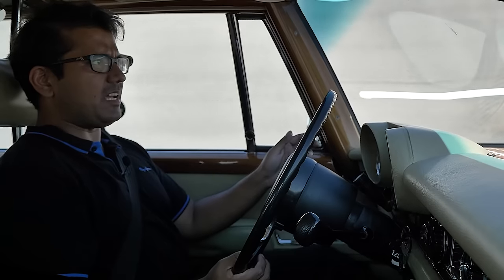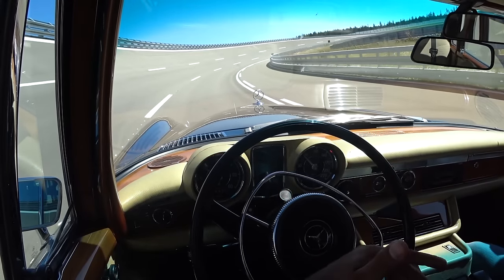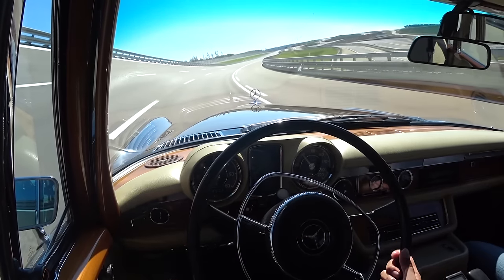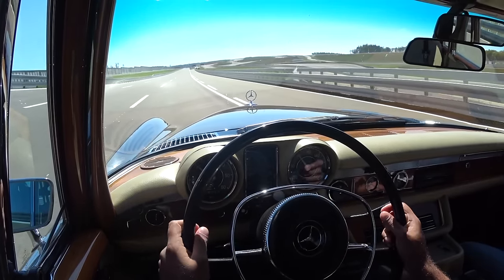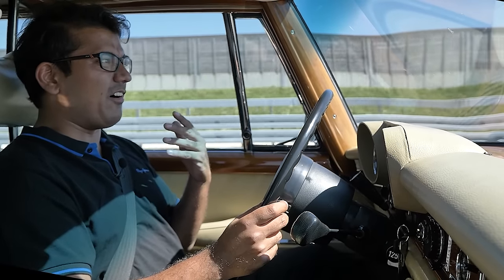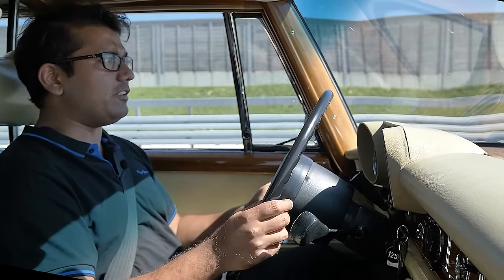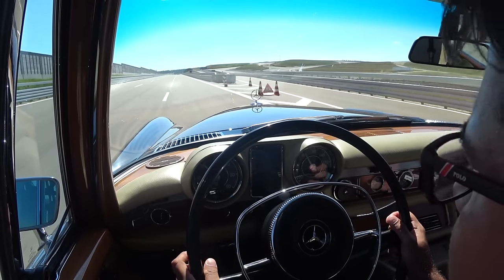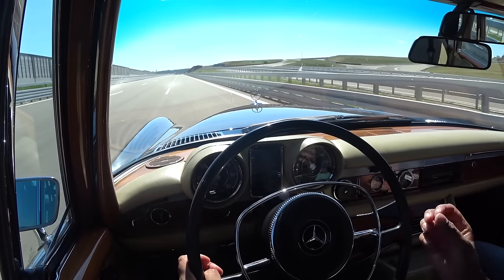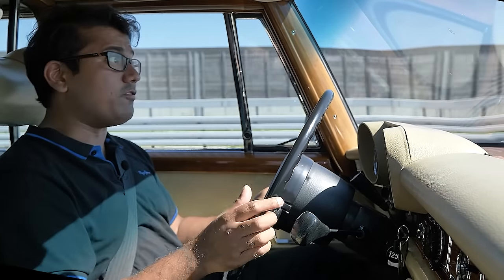I am sitting fairly close to the dashboard — the backrest is fairly upright. Steering is very vague. This car weighs 3,000 kilograms, has self-leveling air suspension and a 6.3-liter V8 making 250 horsepower, but the point is there's a lot of torque. The V-Max of the Pullman is about 200 kilometers per hour — that's plenty quick to chase down James Bond.